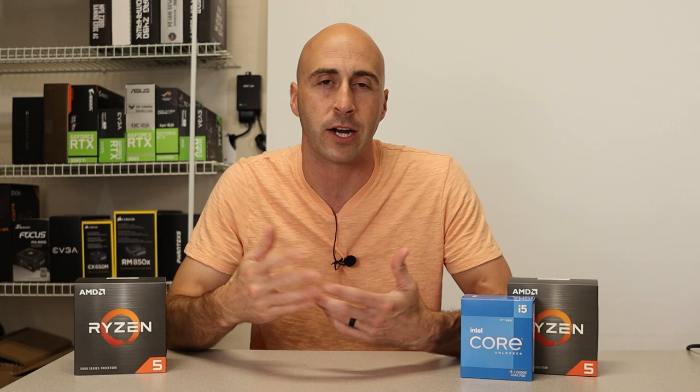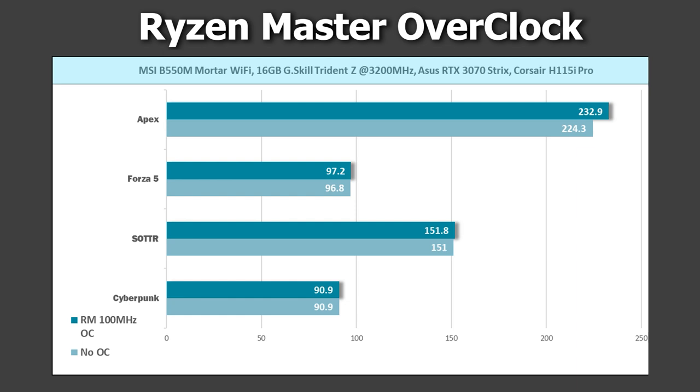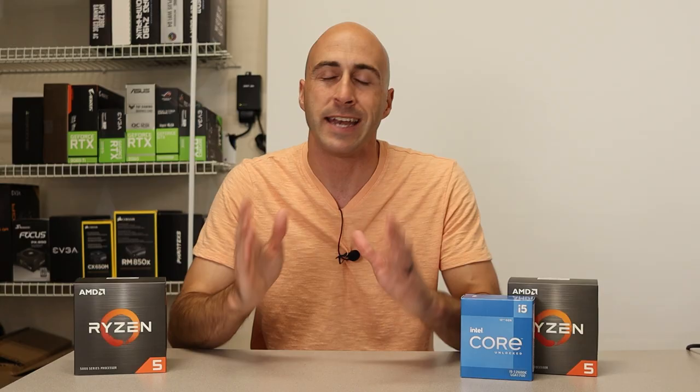I did try Ryzen's one-stop overclocking tool called Ryzen Master. It was a very simple process — all I had to do was click the button that said Auto OC. It gave me a 100MHz overclock on my CPU, but it honestly made no difference. The gaming performance was the exact same as the 5600 got without the overclock, so the CPU doesn't even matter in the games I tested.